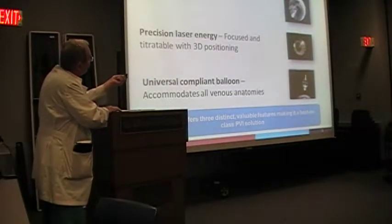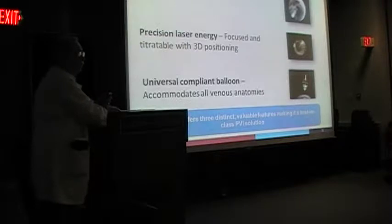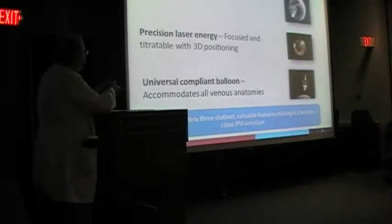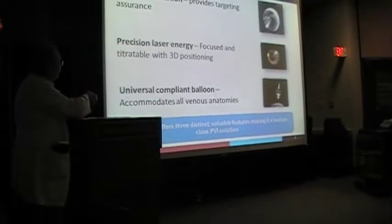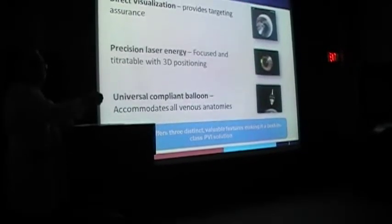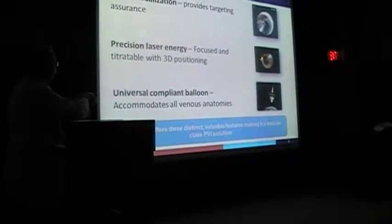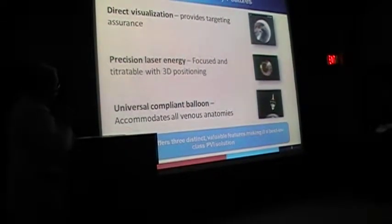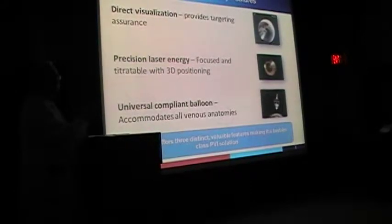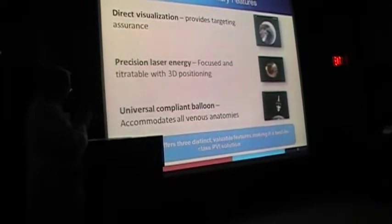When you position the balloon, you can actually see inside the vein — you're looking right down the barrel of the vein with a scope built into the catheter. Energy is delivered in a very prescribed arc. It doesn't matter whether the vein is circular, triangle-shaped, or oblong — you can get around any geometry.